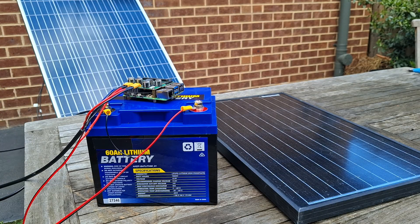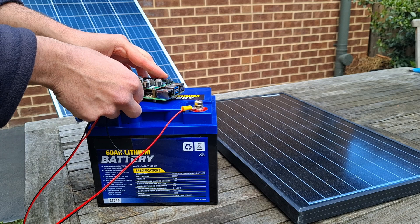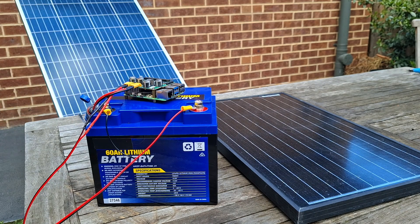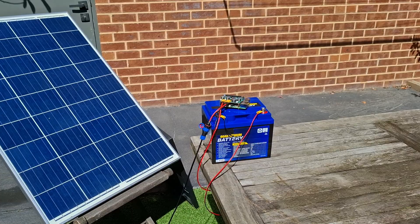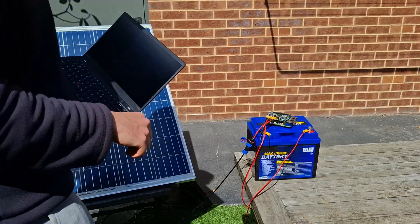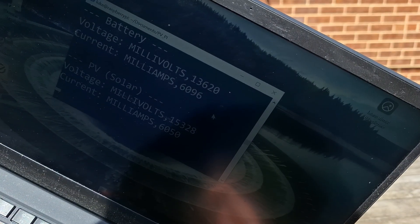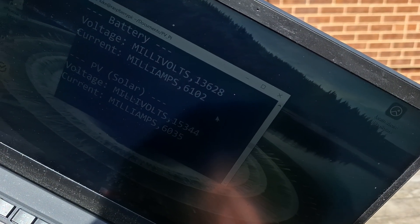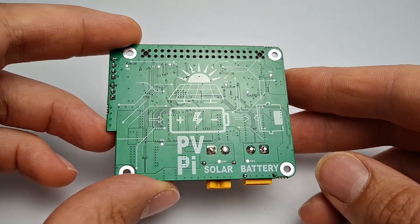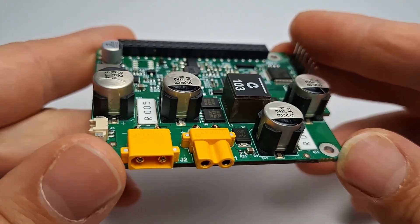The PV Pi can charge these batteries at up to 10 amps, meaning that with a large enough solar panel you can get over 100 watts of charging power. It supports a wide range of solar input voltages from about 8 to 55 volts. It uses true maximum power point tracking to dynamically find and track the actual maximum power point as light conditions change — which is important because the voltage at which a panel produces its maximum power isn't fixed; it changes with sunlight and temperature. Many cheaper so-called MPPT chargers use a fixed voltage point, but our charge controller periodically searches for and tracks the real maximum power point.